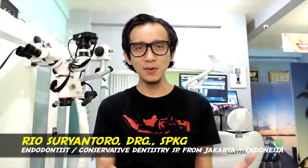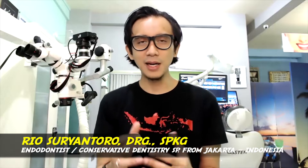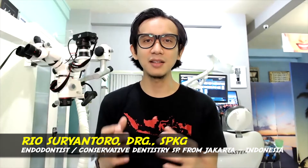Hi, good morning. My name is Ryo. I'm an endodontist from Jakarta. Today I'm going to give you my Cleaner Case Report number 605.